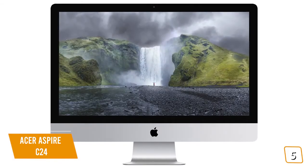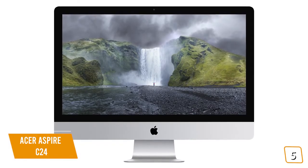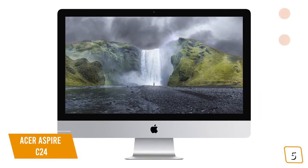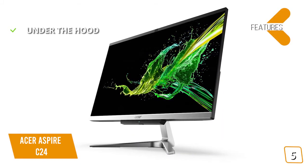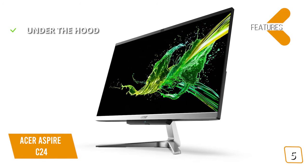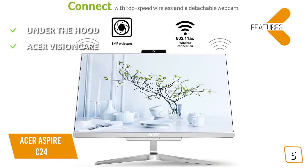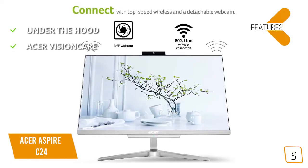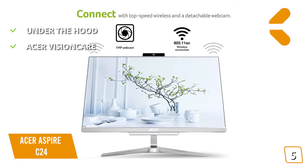If you think you'll need a little more performance power, stay tuned for the Apple iMac 27-inch coming up later in the video — it's a great all-in-one with a gorgeous 5K display. The key features are, under the hood, an Intel Core i5 processor and Intel UHD Graphics 620 with 8GB of RAM and a 1TB hard drive. Acer Vision Care reduces eye strain and provides a more comfortable viewing experience for prolonged usage, and includes Acer Blue Light Shield and flickerless technology.